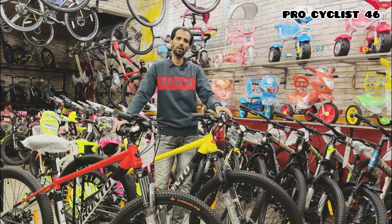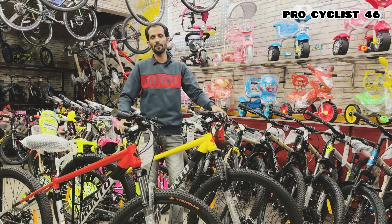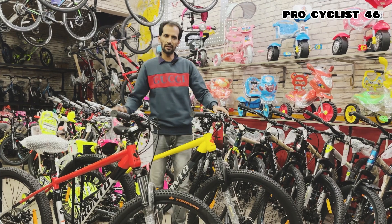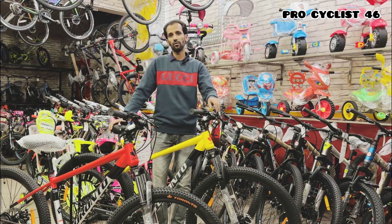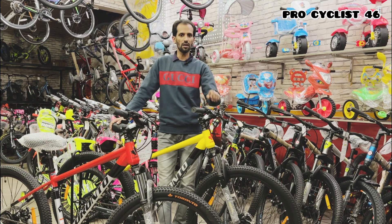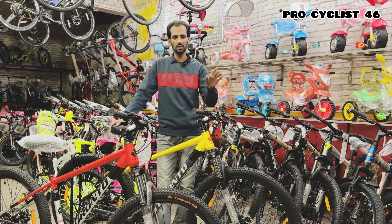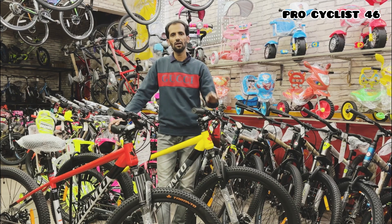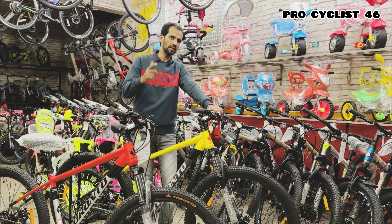Welcome back to the channel Pro Cyclist 46. I'm your friend and host Ejaz Hussain. Today I've brought you a new bike from Toronto — one of the best bicycles of the time in the industry at this price range. Today I'm reviewing the Toronto Niagara.